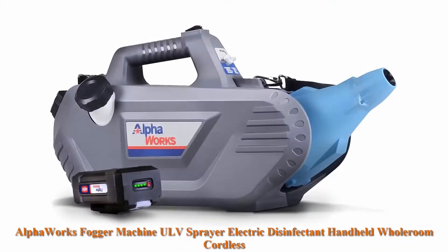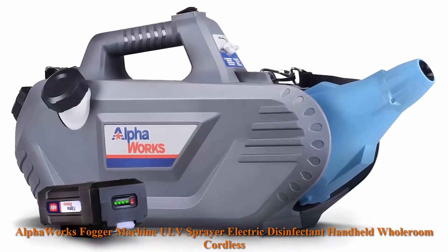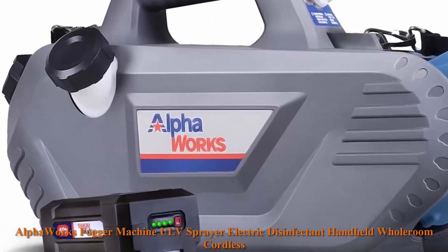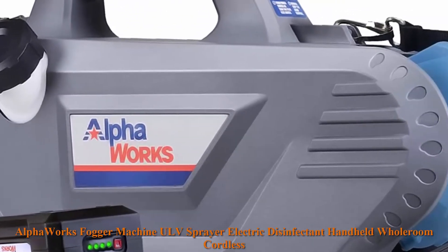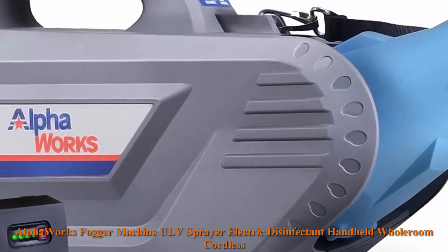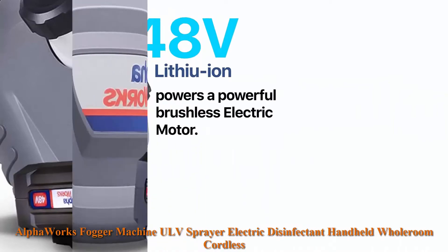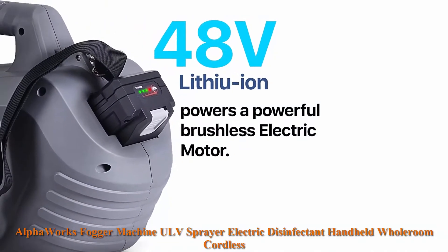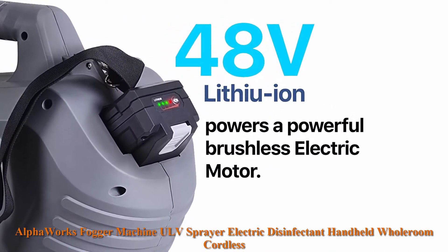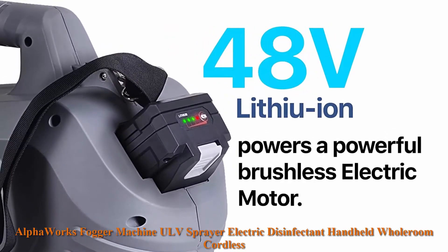Top 2: AlphaWorks Fogger Machine ULV Sprayer, Electric Disinfectant Handheld Cordless, 2 Gallons, 48VDC Li-Ion Mist Duster Blower, Adjustable Particle Size 0-50 Micrometers. Our cordless ULV Fogger Sprayer is powered by a 48VDC 350W Li-Ion driven electric motor. Achievable coverage: 33 feet (10 meters) horizontal and 20 feet (6 meters) vertical.